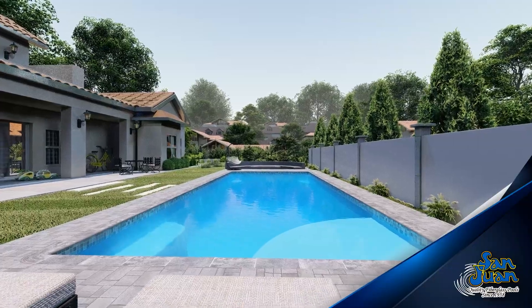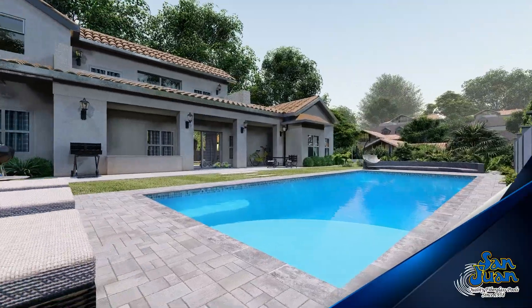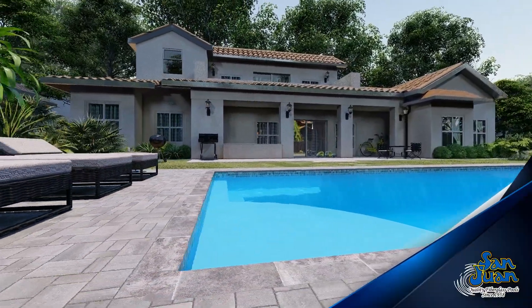The Great Lakes is an elegant fiberglass swimming pool designed to be both modern and cutting edge. Tucked away in its rectangular frame are some fantastic features you're sure to love.